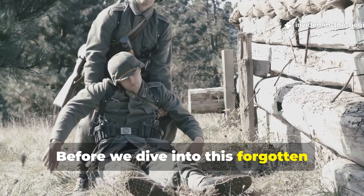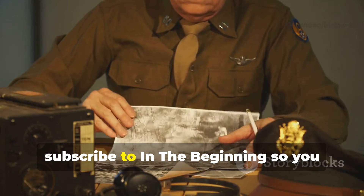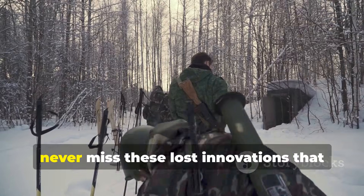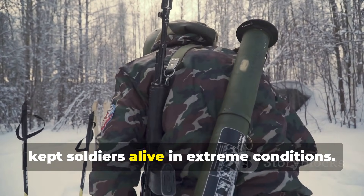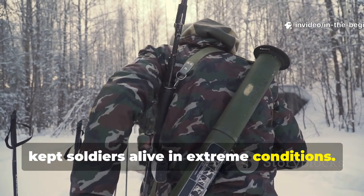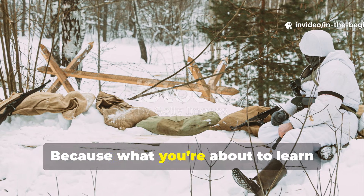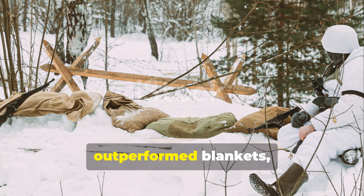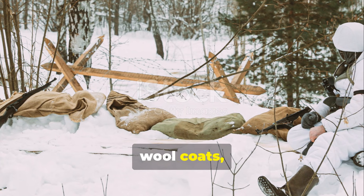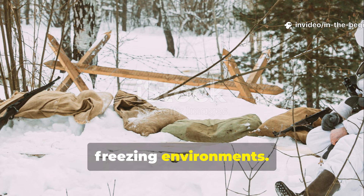Before we dive into this forgotten World War II survival technique, subscribe to In the Beginning so you never miss these lost innovations that kept soldiers alive in extreme conditions. Because what you're about to learn isn't a novelty — it's a method that outperformed blankets, wool coats, and even modern sleeping bags in wet, freezing environments.